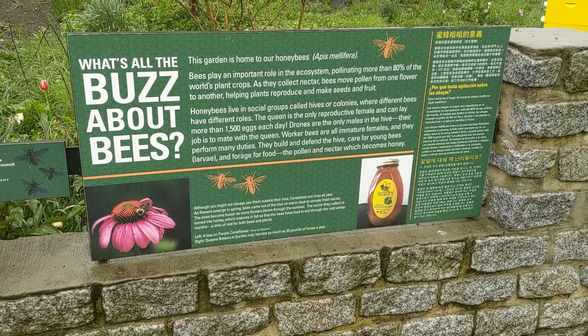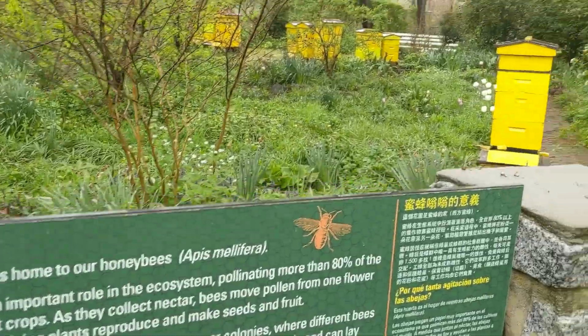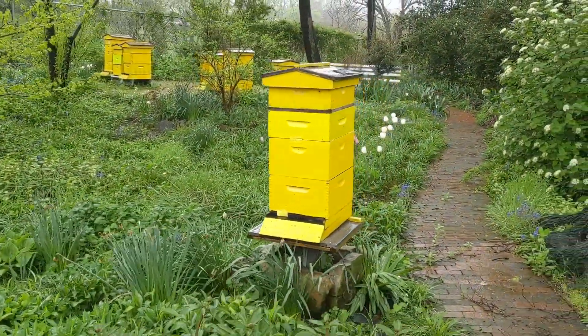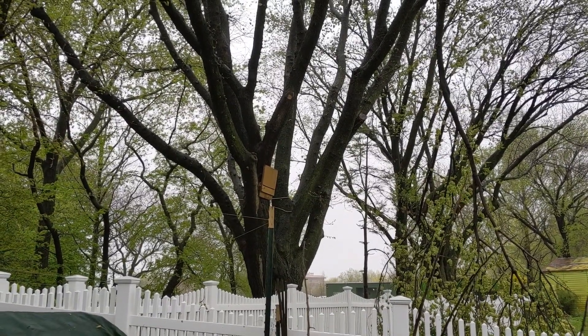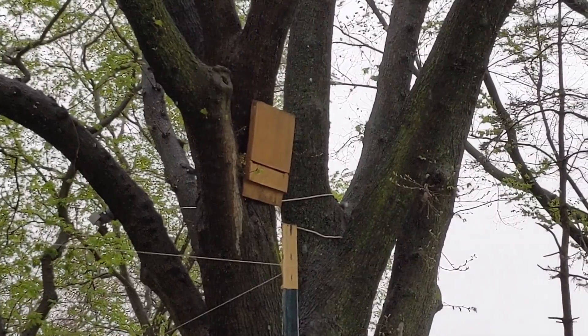I want to talk more specifically about structures. You're probably familiar with things like birdhouses. Sometimes, when there are animals that we really want to have near us, like honeybees, we will have homes built for them, like these beehives in our bee garden. Sometimes, we build homes for animals that we find helpful, like this bat house, for example.